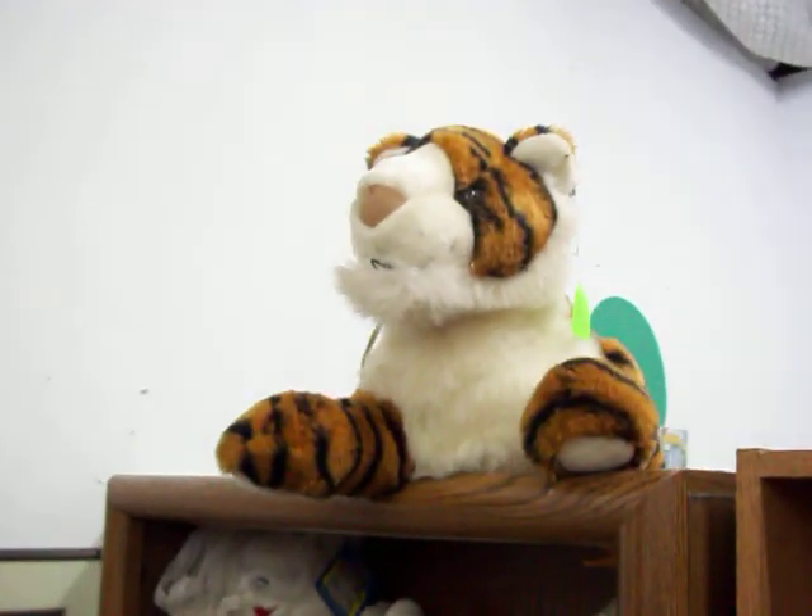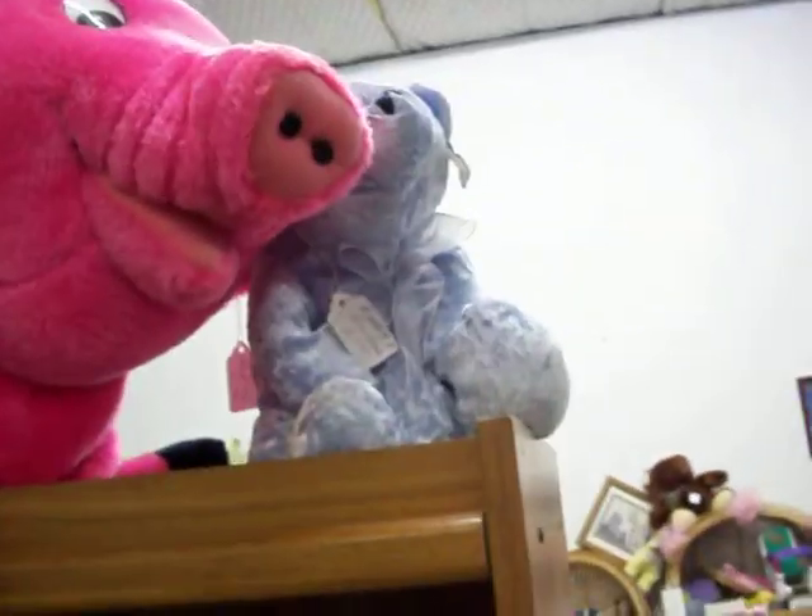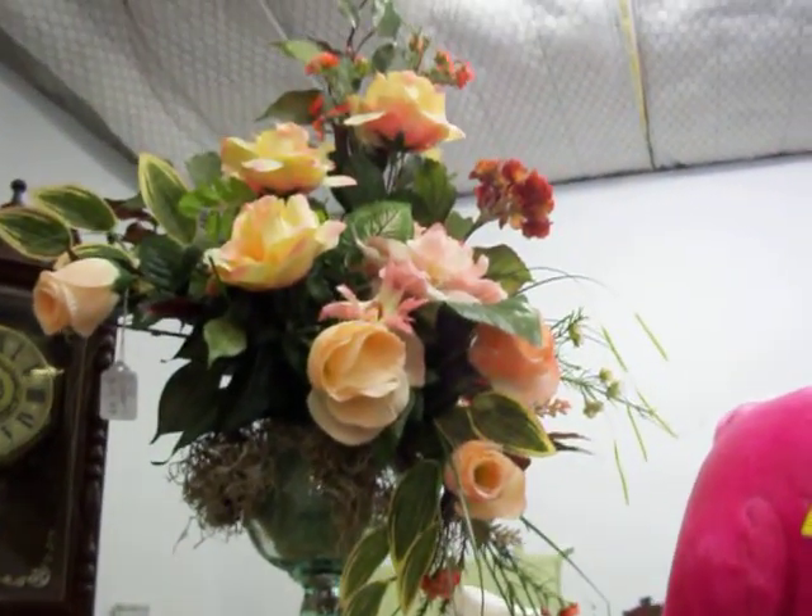Got a couple of big stuffed animals like that tiger and this pink pig, and a little blue bear over there as well. There's a really pretty flower arrangement for $14.99.